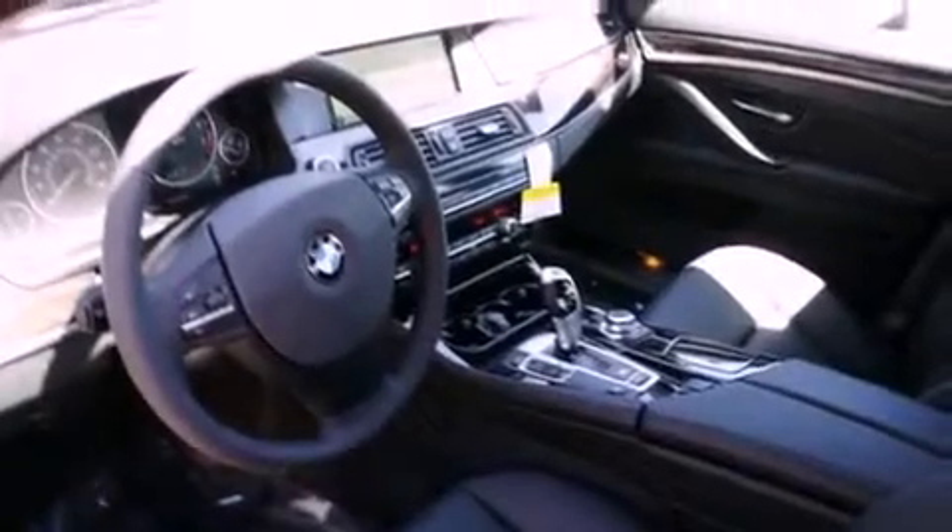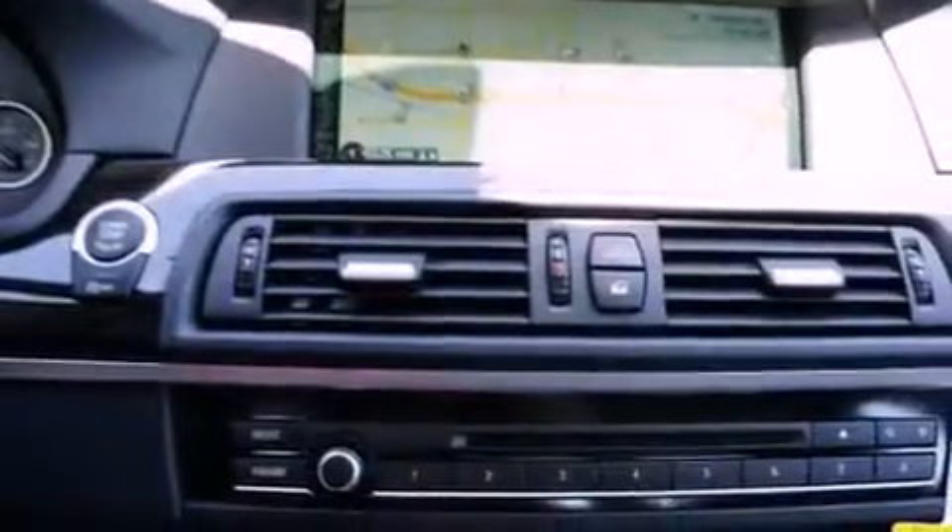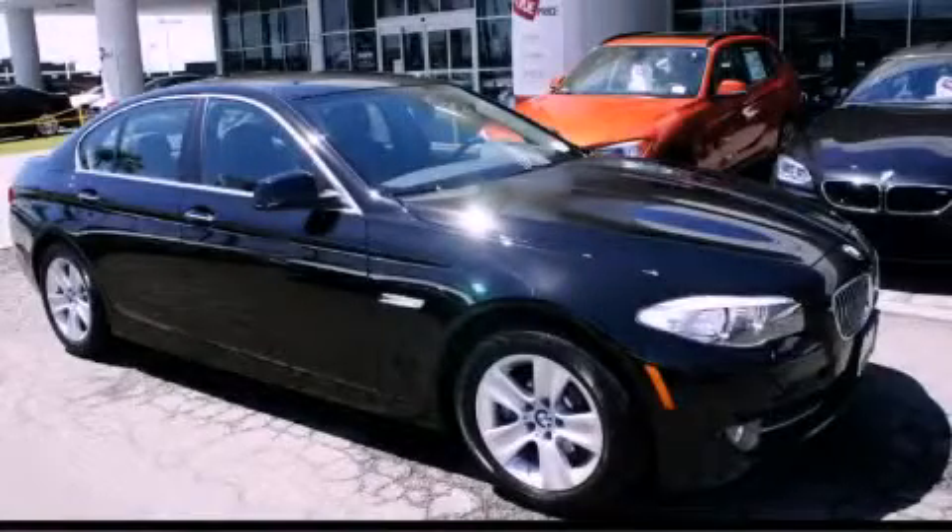With an EPA estimated rating of 34 miles per gallon on the highway, its fuel efficiency will save you time and money. Stop by today and test drive this vehicle for yourself.